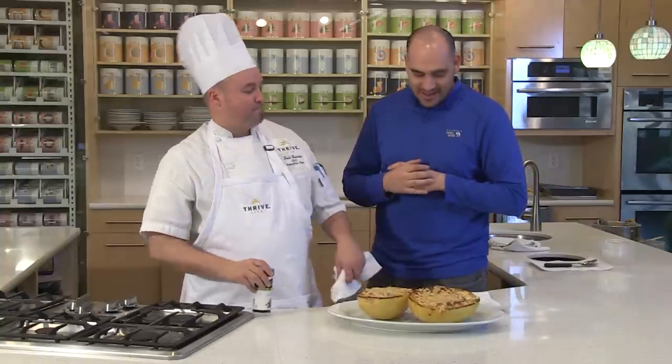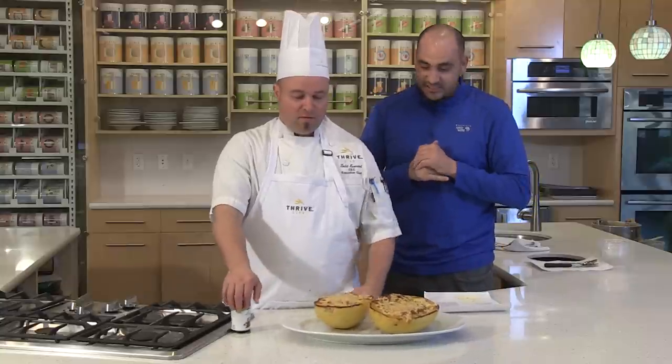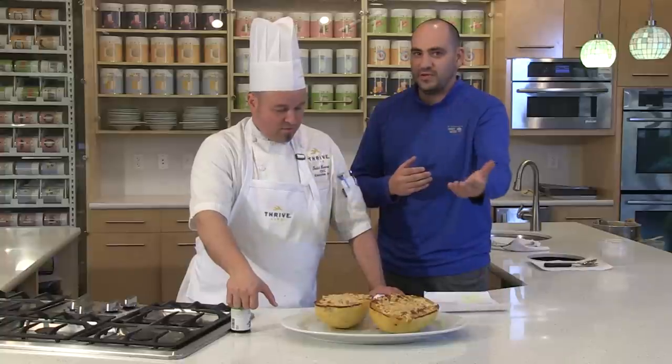Welcome everybody to the Featured Chef segment here on Thrive It Up. We've got a great recipe this month from our good friend Amber Mann in Casper, Wyoming. She's been a consultant since May of 2013 — coming up on two years — and she is actually a member of the Founders Club on the recipe side. Congratulations, Amber, and congratulations on Chef selecting your recipe for the recipe of the month.